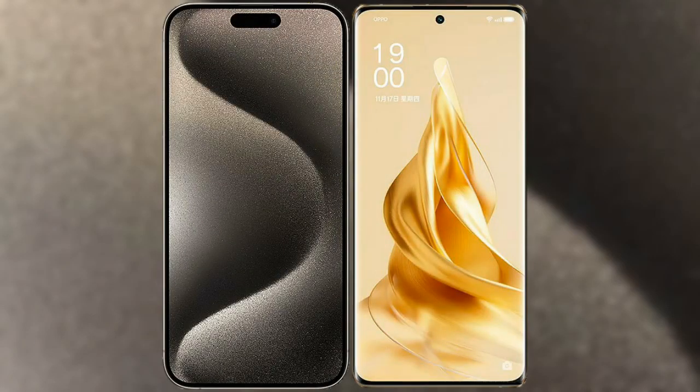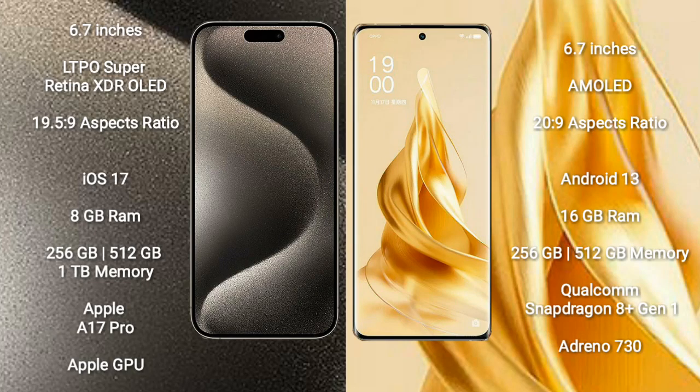I will compare the new iPhone 15 Pro Max with OPPO Reno 9 Pro Plus. iPhone 15 Pro Max comes with a 6.7-inch LTPO Super Retina XDR OLED display with a 19.5:9 aspect ratio. OPPO Reno 9 Pro Plus comes with a 6.7-inch AMOLED display with a 20:9 aspect ratio.